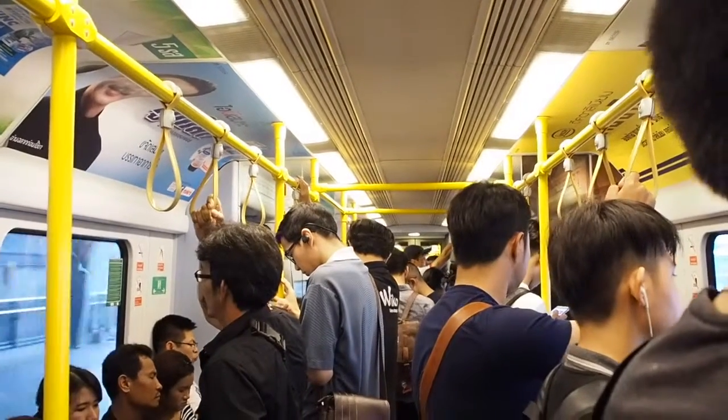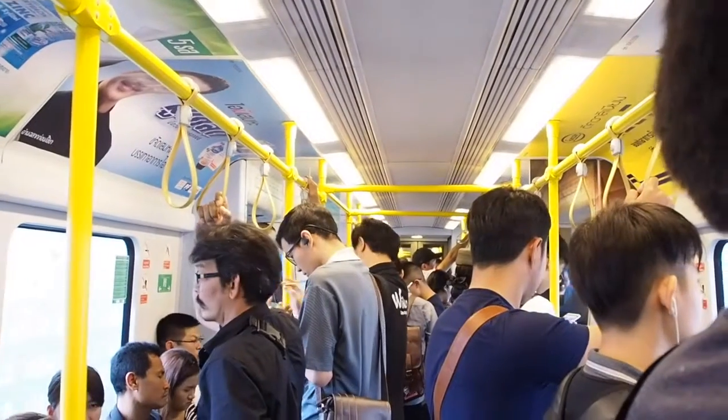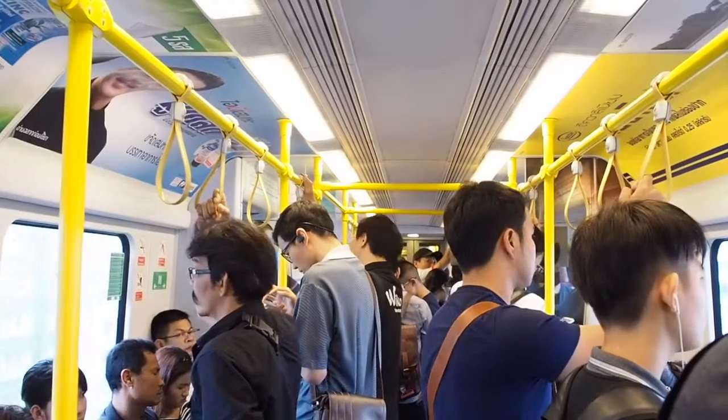Next station: Phayathai Station. Phayathai is connected to SRT, the Eastern Line, and BTS. We arrived at the airport rail station. We are at Phayathai Station and will now move on from here.